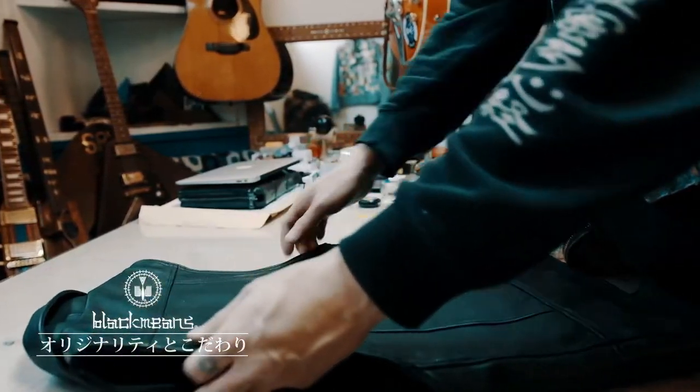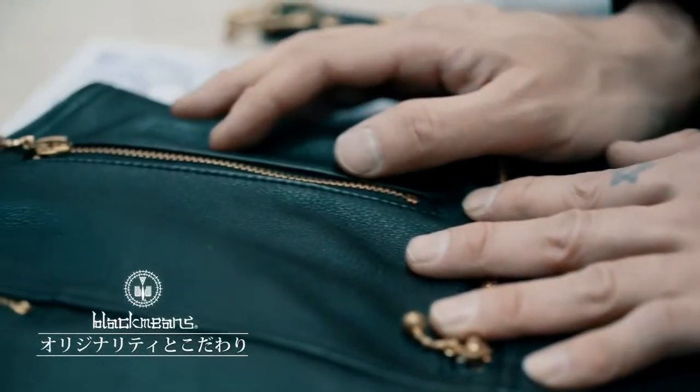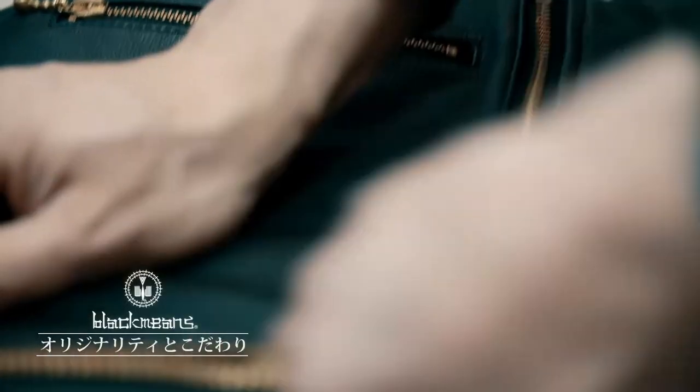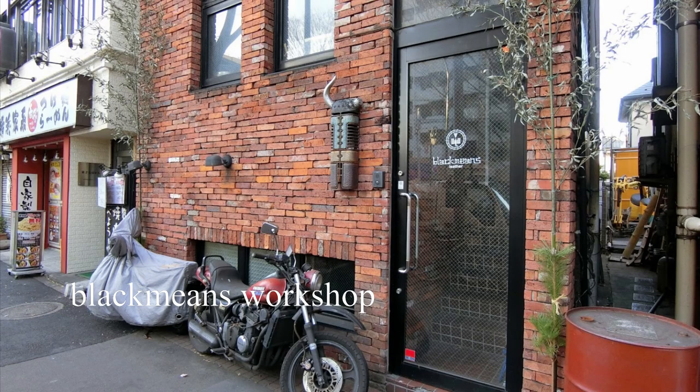Since 2008, Black Means has maintained relative obscurity within the fashion world, with limited stockists outside of Japan as well as really limited online retail presence. Not to mention that their workshop, based on the outskirts of Tokyo, is only open for four hours on weekdays and six hours on the weekends, so the quantity that they're producing is just really limited as well.